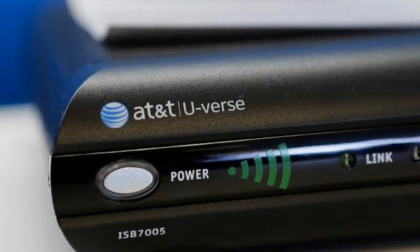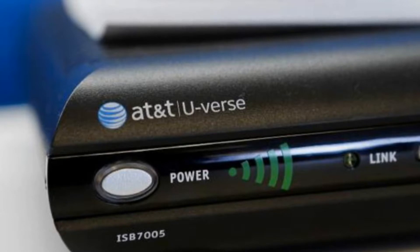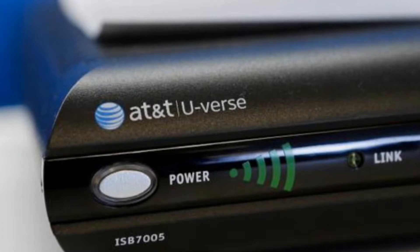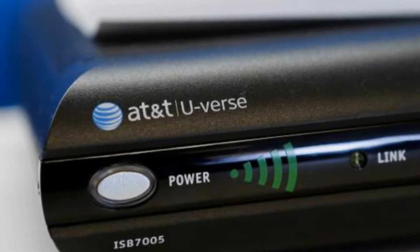"It literally took 30 seconds of looking at this device to find and verify an unauthenticated remote root command injection vulnerability," said Lawshi. "The vendors involved here should have had some form of secure development to prevent bugs like this from shipping."